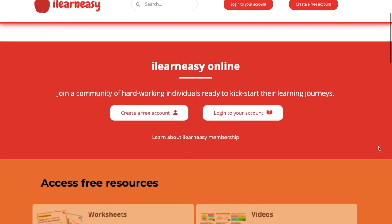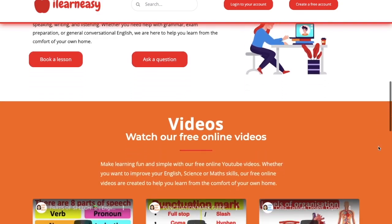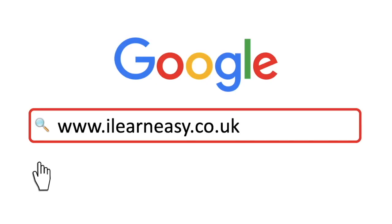To access free topic sheets, worksheets or to book an online class, visit ilearneasy.co.uk. The bladder is part of the urinary tract system.